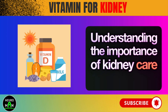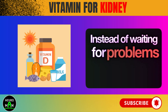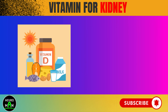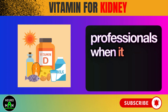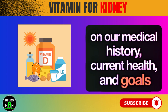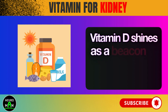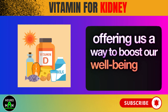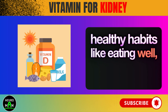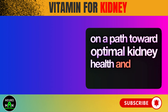Understanding the importance of kidney care means taking a proactive approach to prevent kidney issues and minimize their impact on our lives. Instead of waiting for problems to show up, we can make positive changes now to promote kidney health and well-being for the future. It's crucial to seek guidance from healthcare professionals, since everyone's situation is different and personalized advice based on our medical history, current health, and goals is key. Vitamin D shines as a beacon of hope for kidney health, offering us a way to boost our well-being and live longer, healthier lives. By embracing vitamin D and combining it with healthy habits like eating well, staying active, managing stress, and getting guidance from healthcare experts, we can set ourselves on a path toward optimal kidney health and overall vitality.